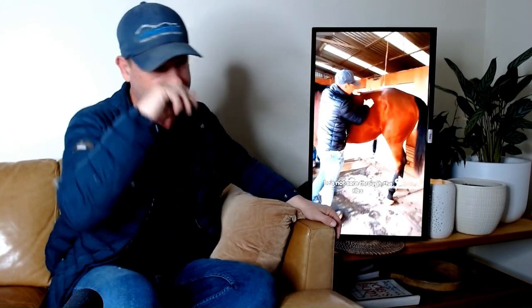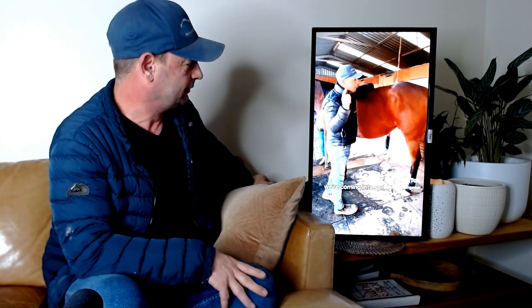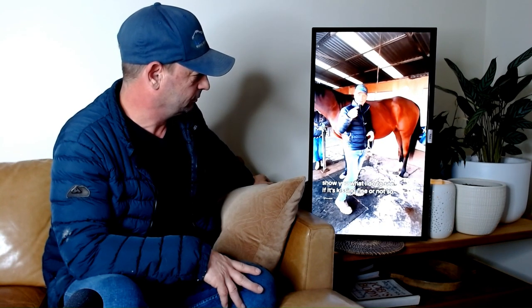This is a horse I've done a video with before. We had a saddle fitter in who suspected an issue. I'm still suspecting he has gut issues - we're coming into spring and I think he's still got gut issues. I'm going to show you two things: when I tuck into the hollow of the flank, and what I do to see if it's kissing spine or not. Looking over here and pushing into this hollow part - you can see he actually does react. Before we get to the kissing spine part - that hollow is where the hindgut is.